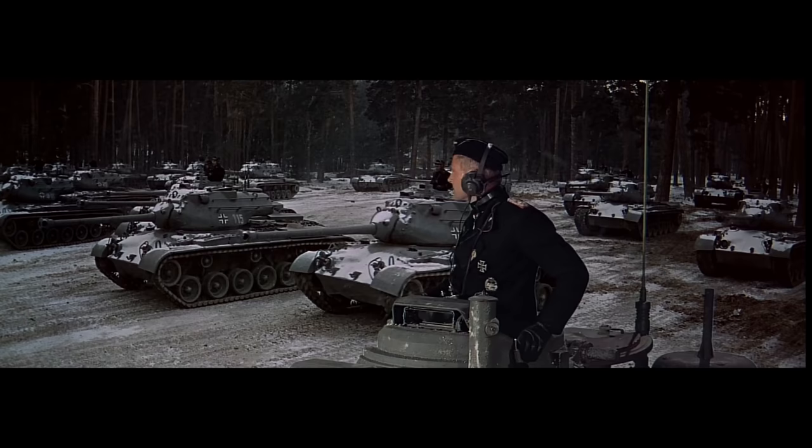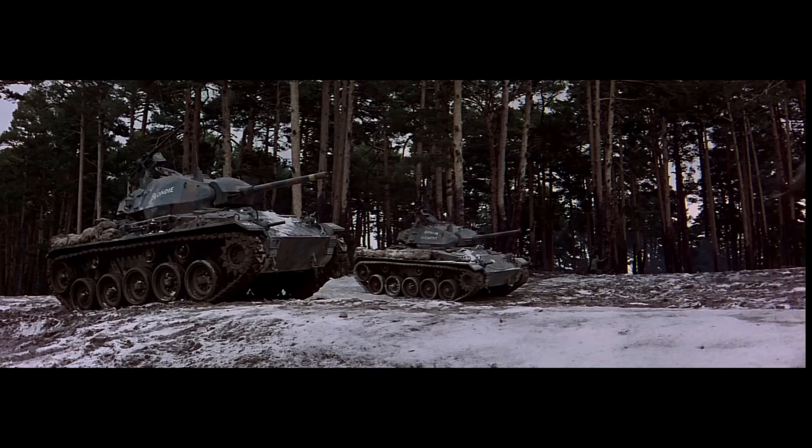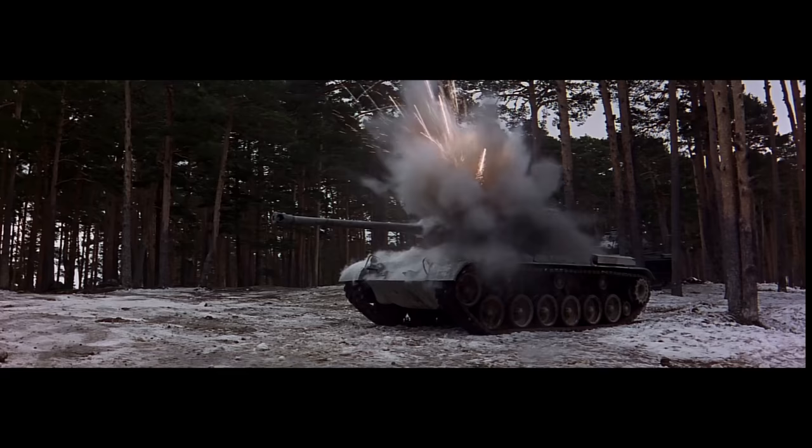1965, Battle of the Bulge. A fun movie but probably the most historically inaccurate on the list, so much so that even Dwight Eisenhower denounced it. The film loosely follows the battle of its title. Battle of the Bulge was filmed in Spain, therefore the production team painted numerous Spanish M47 Patton tanks to represent, though not really, German Tiger tanks. The M47 was an American tank used around the world by allied countries, which began production in 1951, six years after World War 2.